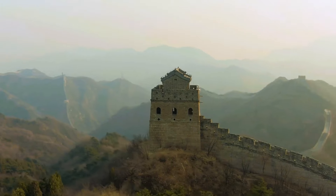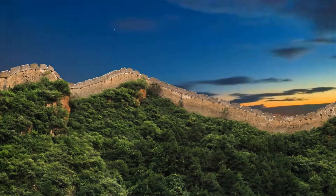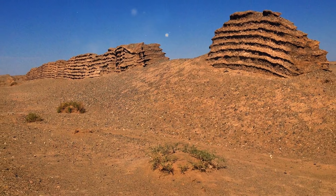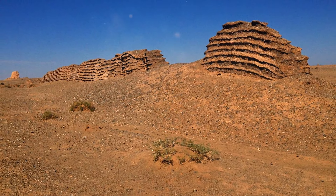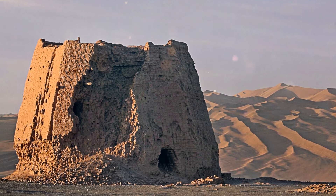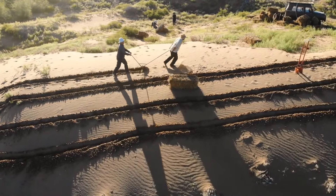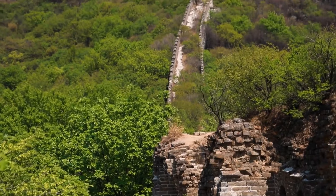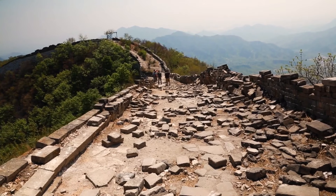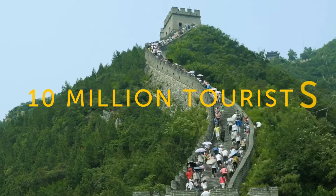Today, only 8% of the Great Wall is in good condition, with the rest damaged. Around one-third has disappeared entirely due to natural erosion and human damage. The first sections built from rammed earth and wood weren't built to last thousands of years, and destructive farming methods contributed to erosion. Many bricks were removed in the last century for building farms and houses, and even today tourists take stones as souvenirs — over 10 million visit the Great Wall each year.